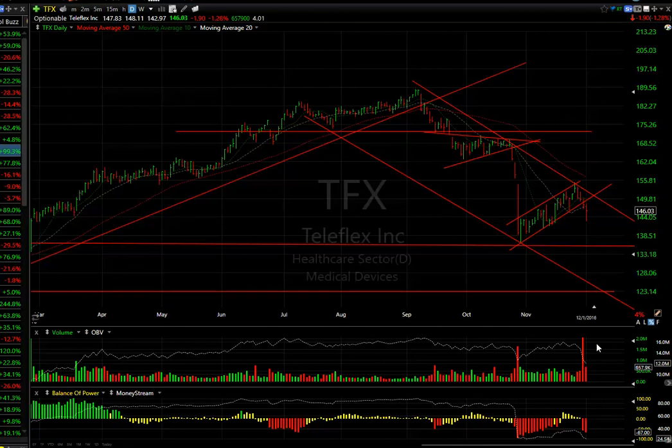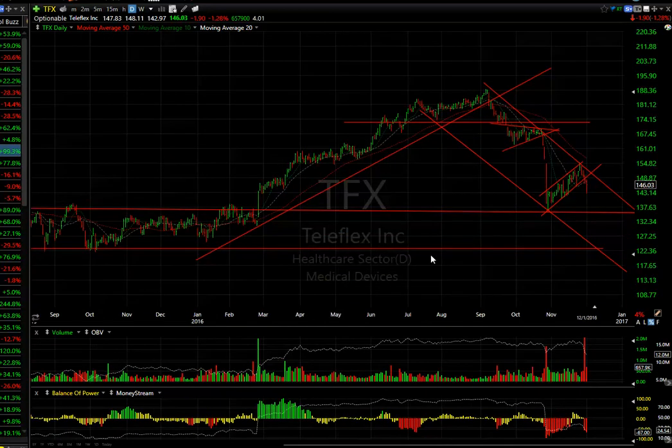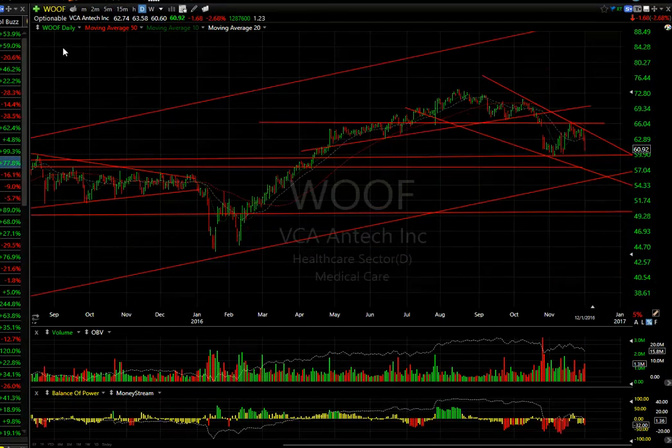Teleflex (TFX) — waves one, two, three, four are in, and the fifth wave is now underway. It's breaking with big volume to the downside. I'm looking to eventually get this stock to the $220 to $225 range.